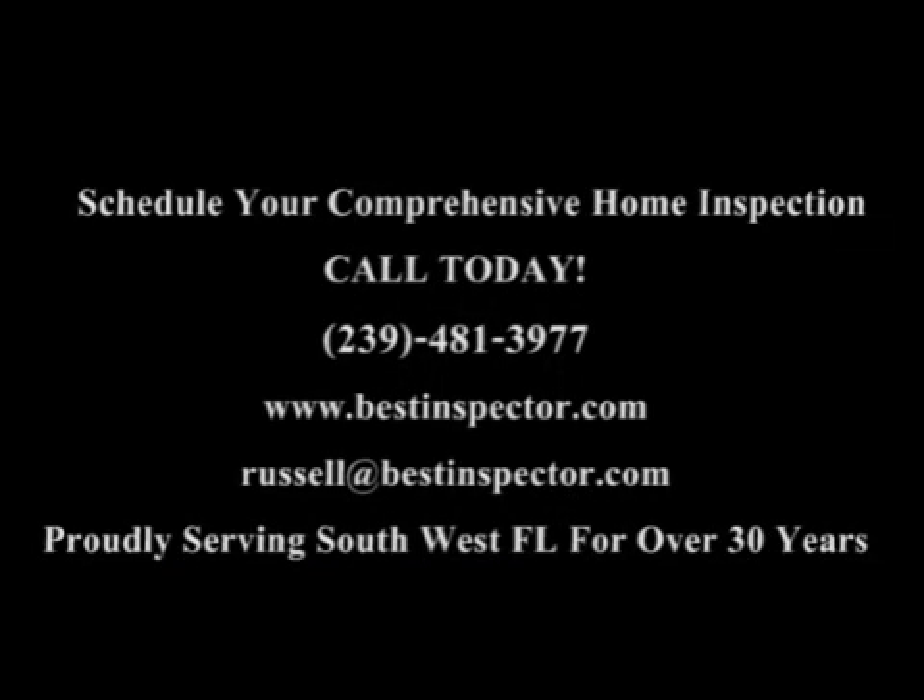Inspections performed in a professional manner, yielding professional results, and providing a professional report. Comprehensive Building Consultants exceeds the expectations of our discerning clients.